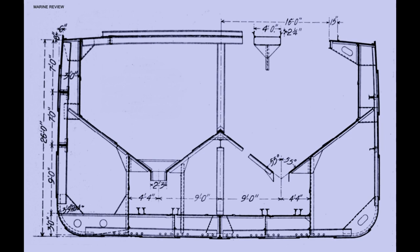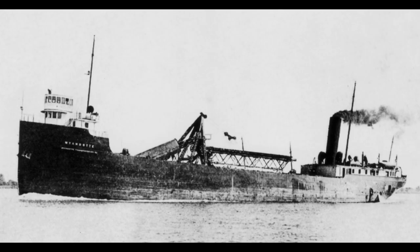Unlike the wooden self-unloaders, the Wyandotte's unloading equipment was run by electricity rather than by steam. August 5, 1908 found her upbound for Alpena with a cargo of coal from Sandusky and on her way for her first load of limestone.